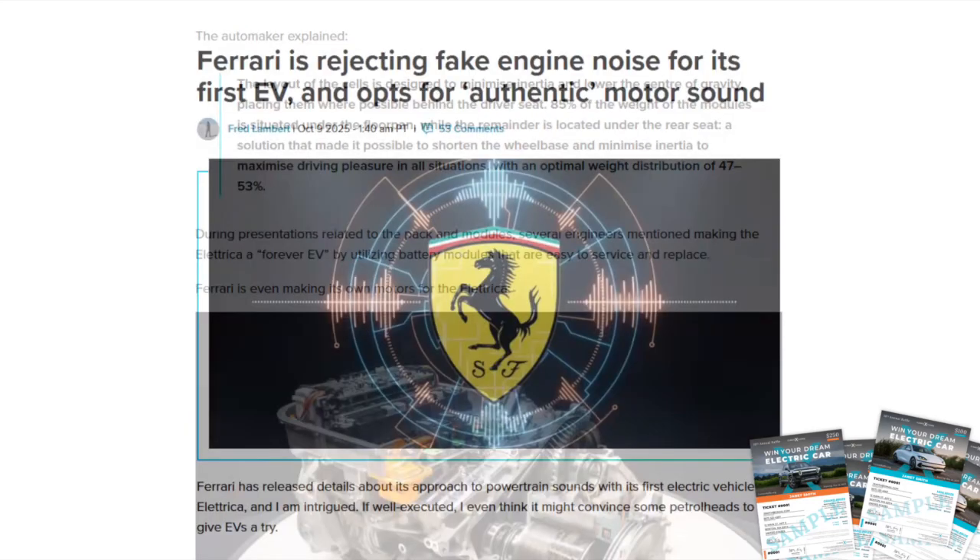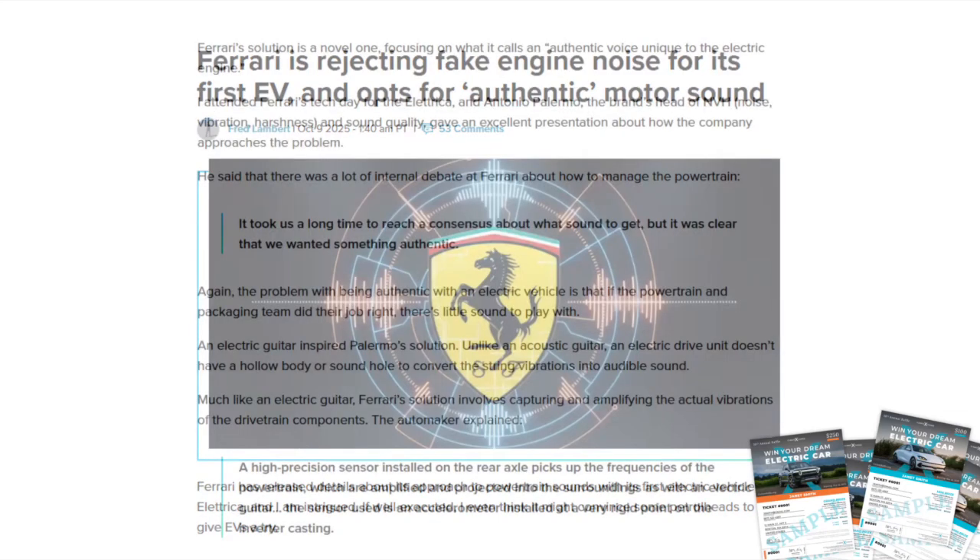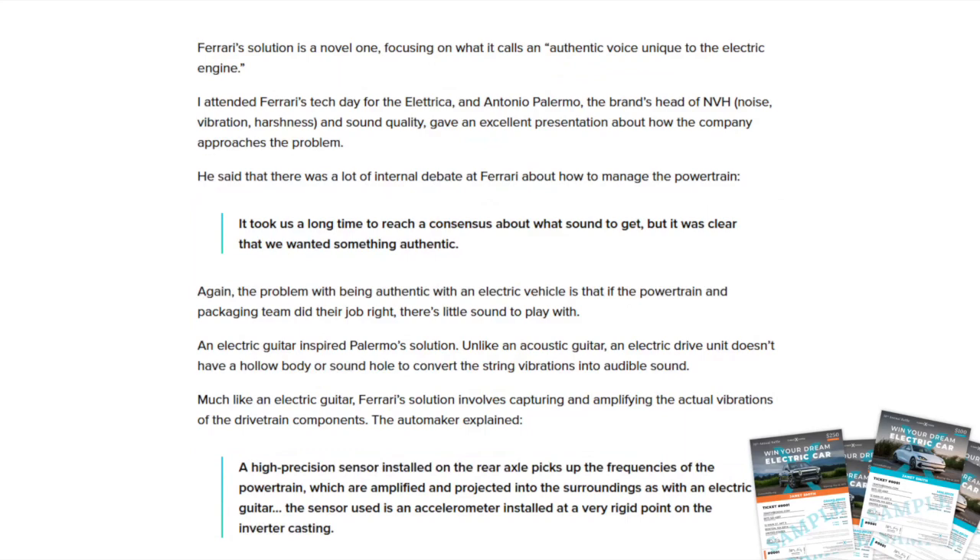You can get a look at Ferrari's own electric motors — lots of Formula One tech in there. Another interesting fact: Ferrari is not going to make fake engine noise for its first EV. That's one of the many big mistakes Dodge made with its Charger Daytona and its 'Fret Sonic' fart sound. Ferrari's solution to creating a sound is a novel one — the company is focusing on what it calls an authentic voice unique to the electric engine.